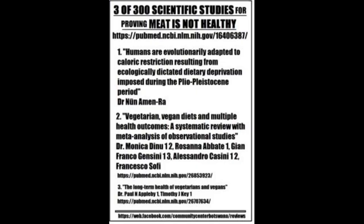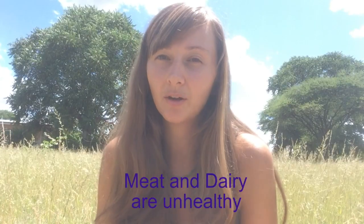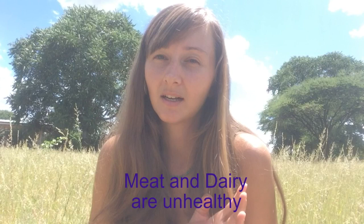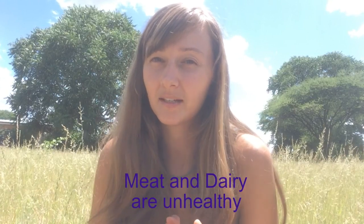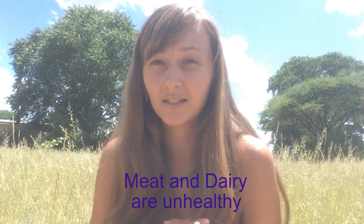They are healthy for you because they don't contain any animal products. There are new studies about these topics which I link below. They say that meat and dairy are not healthy for you — they can contribute to diseases like cancer, diabetes, and heart disease.